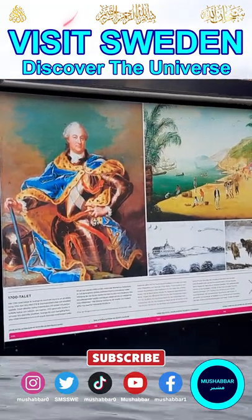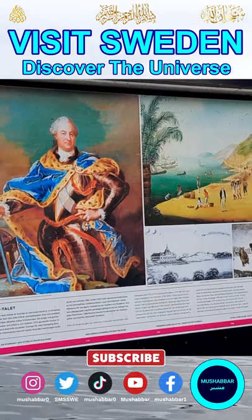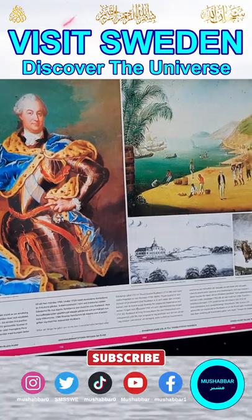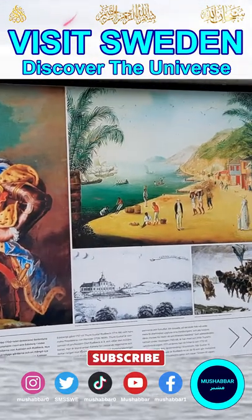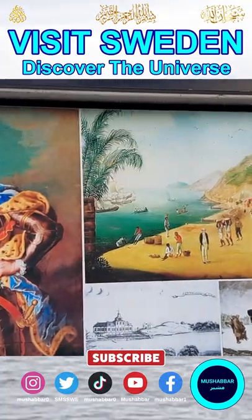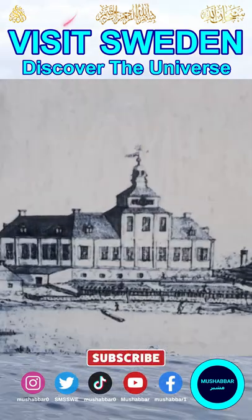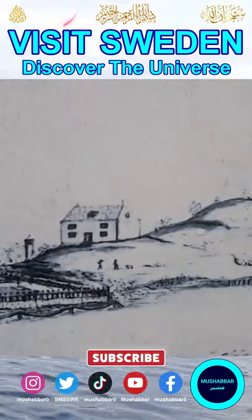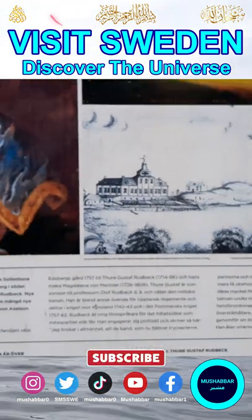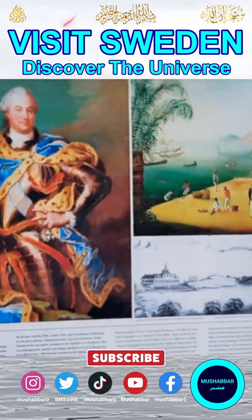And this is the 1,700s. During the 1700s the environment here was like this. Even today Udvik Slat looks like this. Then there is a mountain and there are a lot of beaches. In the 1700s it was like this.